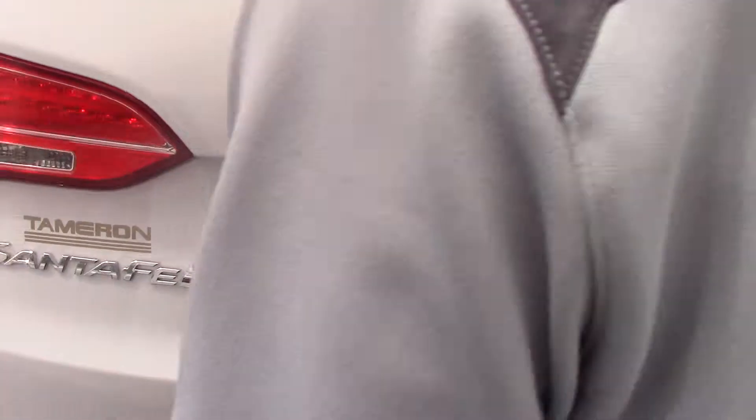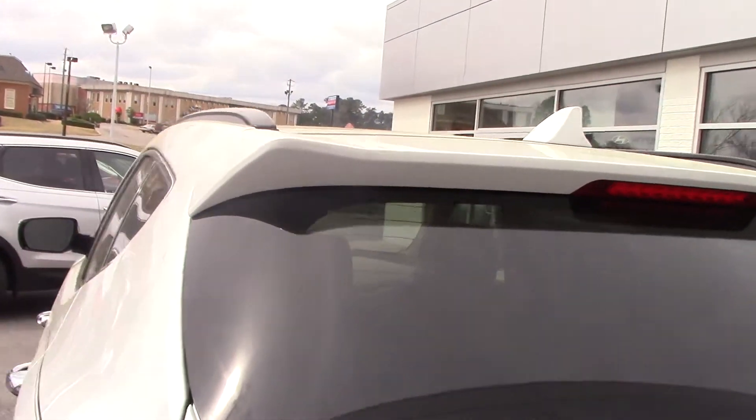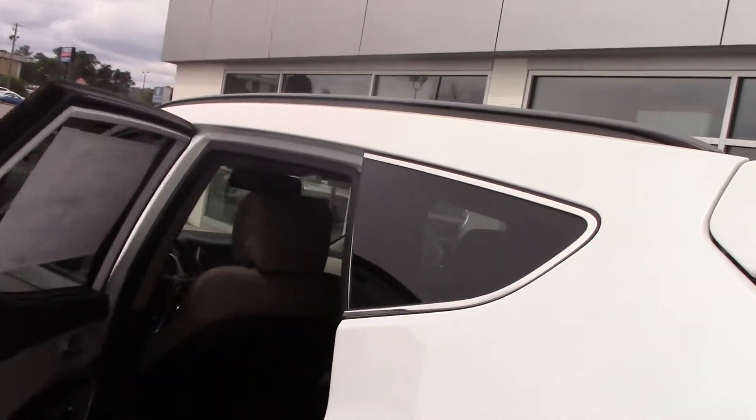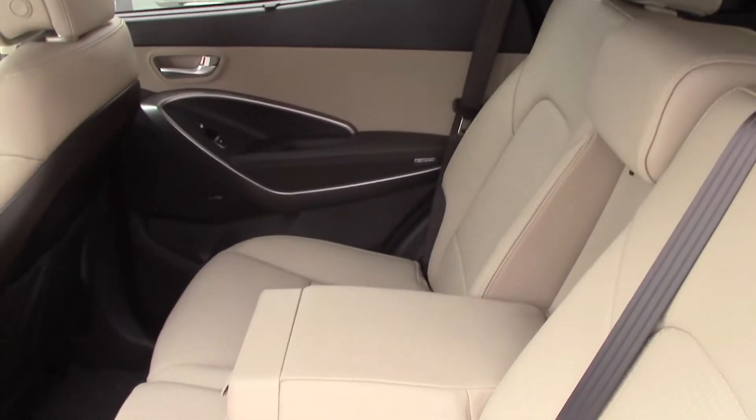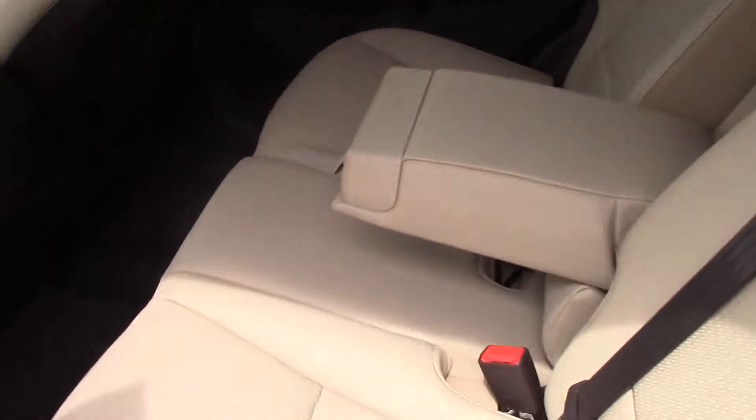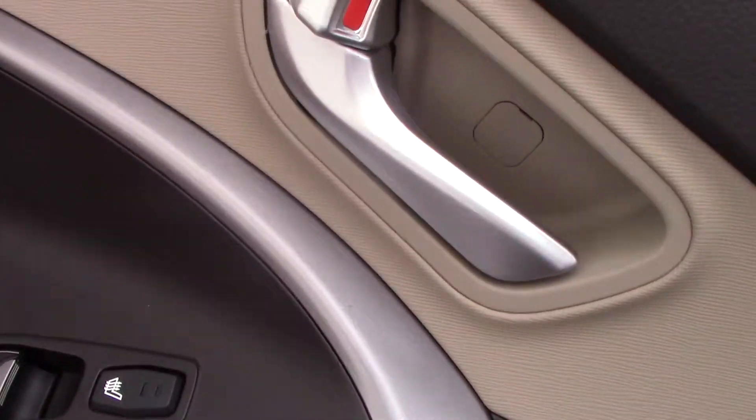Now we'll take a look at the back seat of the vehicle. As you can see, plenty of room for three passengers. Center armrest with cup holders that slide out. You also have heated back seats and sun shades on the sides of the vehicle that you can pull up on those sunny days.